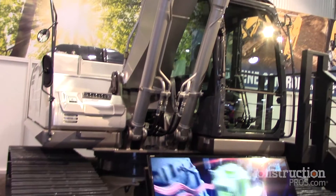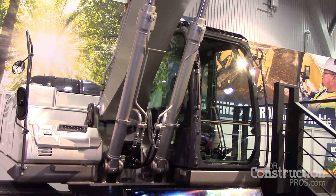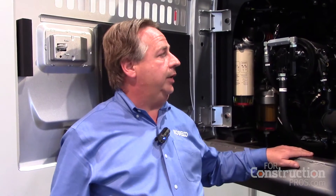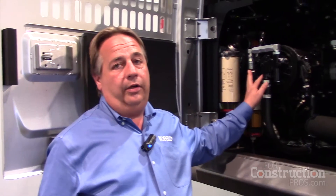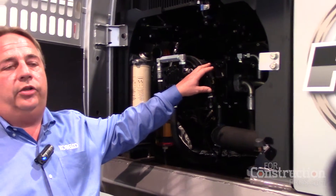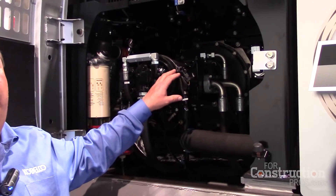We have lithium-ion batteries on this and I would like to show you the generator which charges these batteries. Here we are looking at the pump compartment of the hybrid machine. Here we have the hydraulic pump, and mounted behind the hydraulic pump we have a generator which helps in charging the batteries.